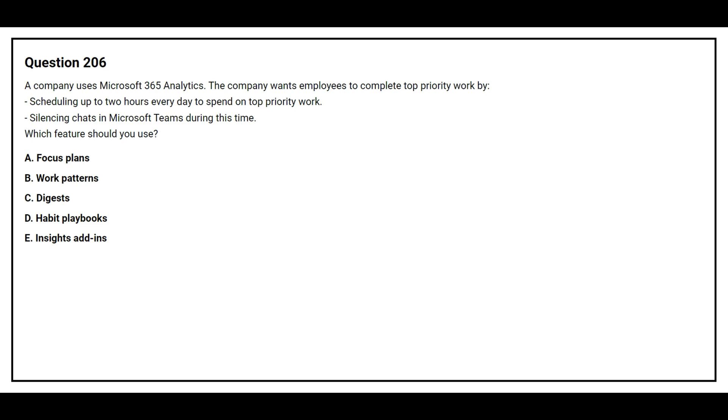The correct answer is Option A: Focus Plan.